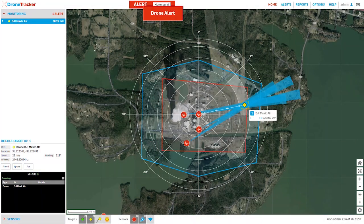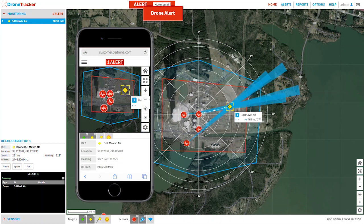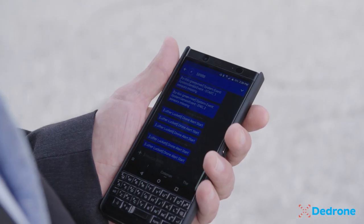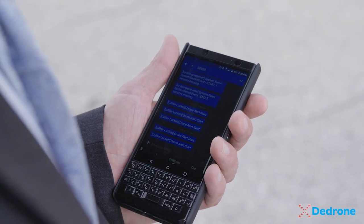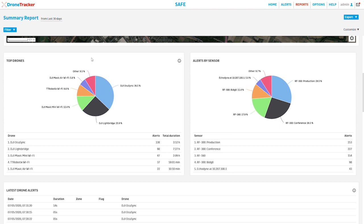When a drone is detected, the system triggers an alert and displays all information in the monitoring section. The detecting sensors turn red and the drone is displayed as a yellow diamond. Security staff are notified via SMS, email and other message types so they can react immediately.